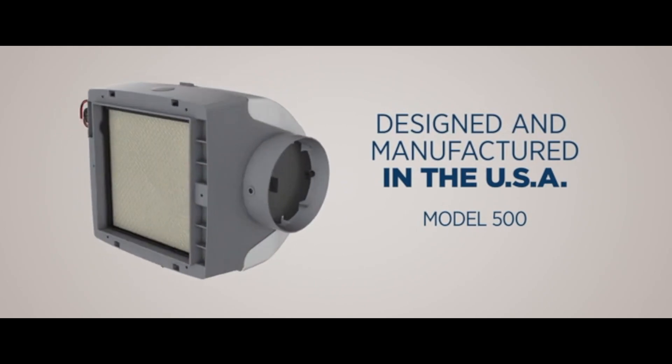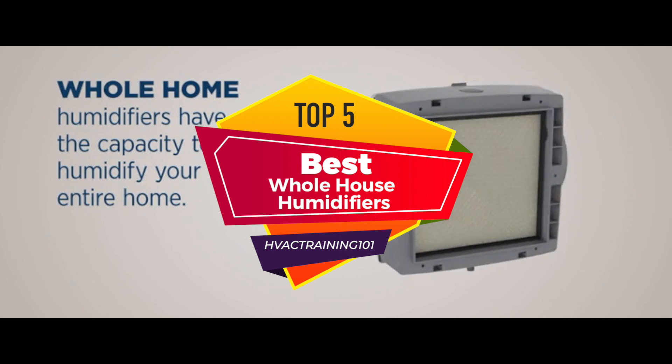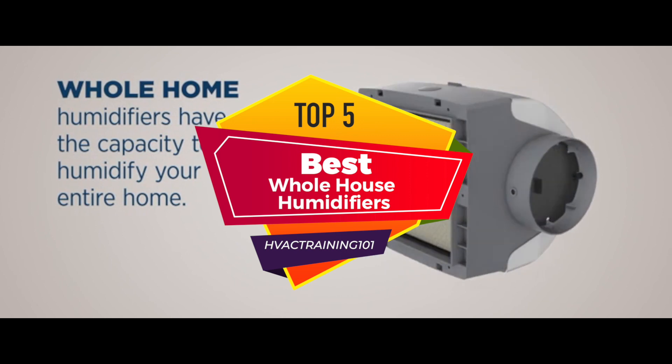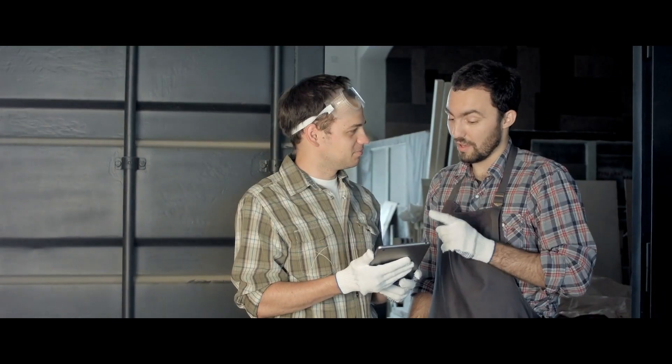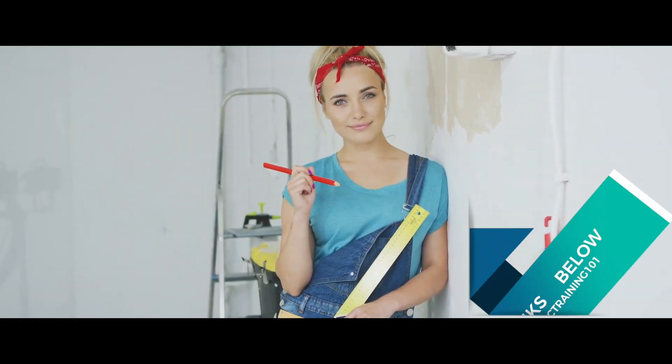When it comes to selecting the best one, there are numerous choices on the market which makes it difficult to choose. In this video, we compiled a list of the top 5 best whole house humidifiers of 2020. Be sure to watch till the end for our best recommendation. Check out the links in the description below for more information or updated pricing on the products mentioned.